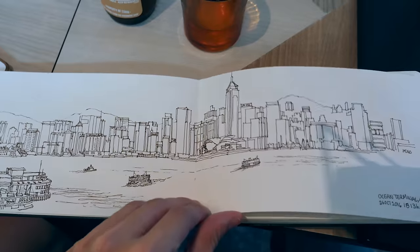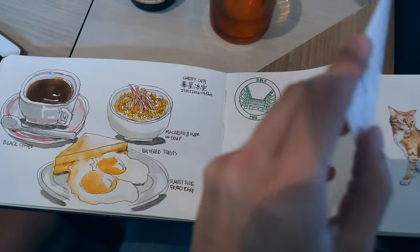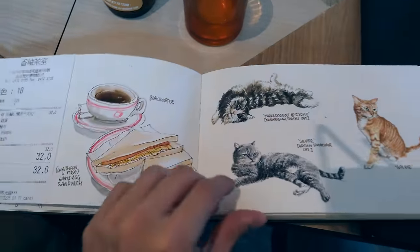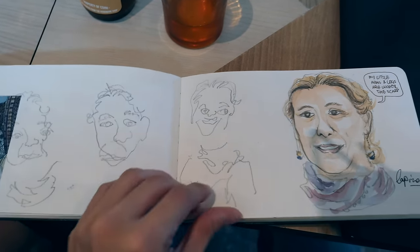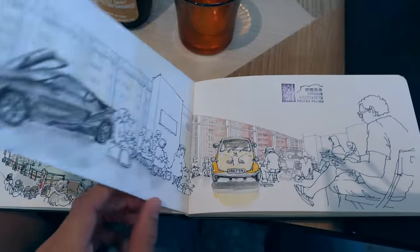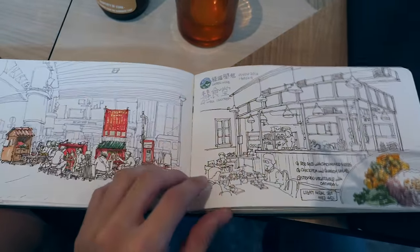And this is Peggy's sketchbook — it's cool.